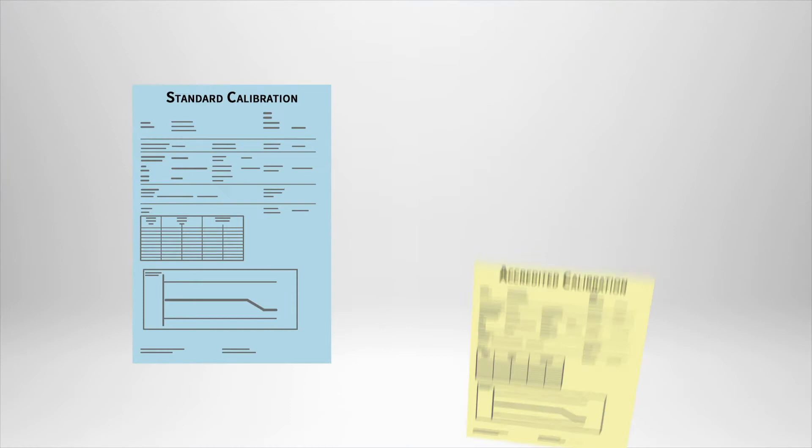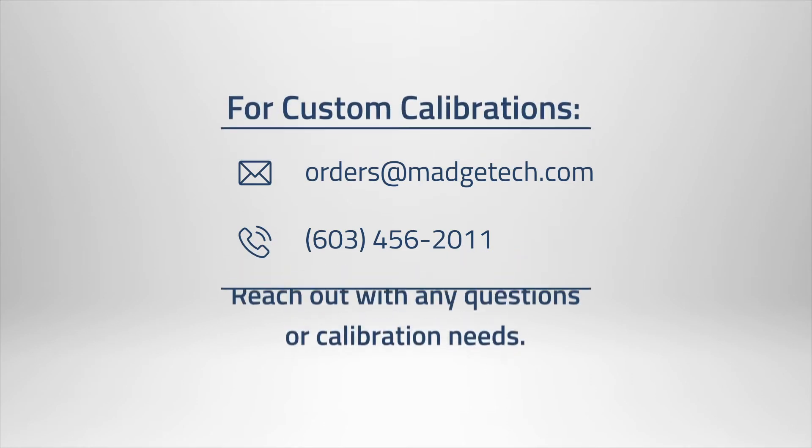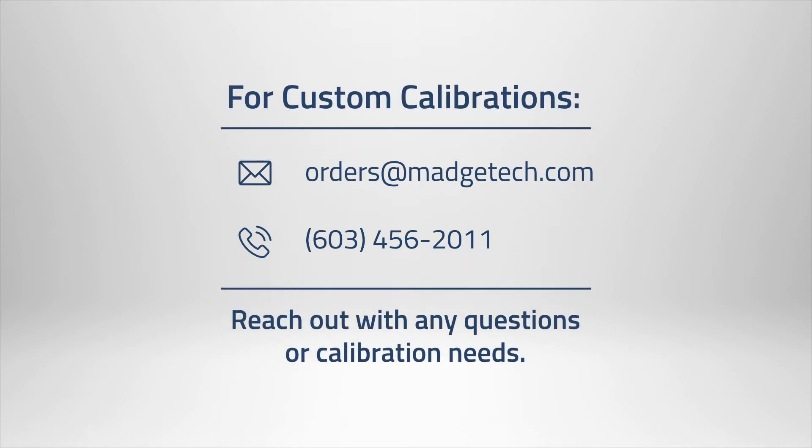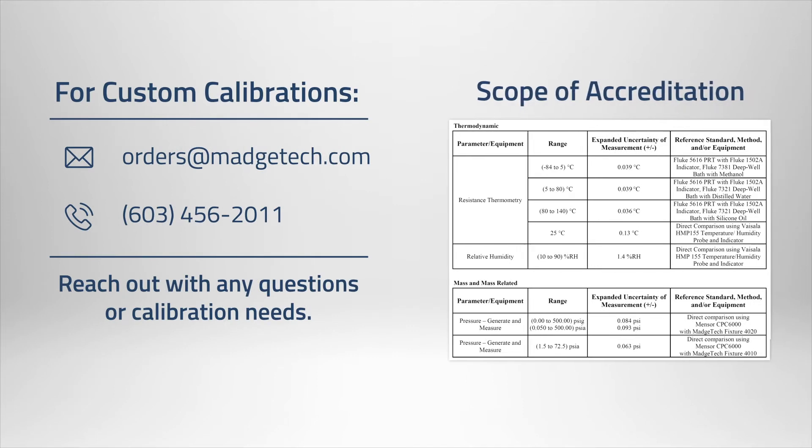We offer both standard and accredited calibrations for our MAJTEC devices, and if preferred, customers may also send in their loggers with their own specified custom calibration requirements, which may also receive an accredited certification so long as the points fall within our scope.